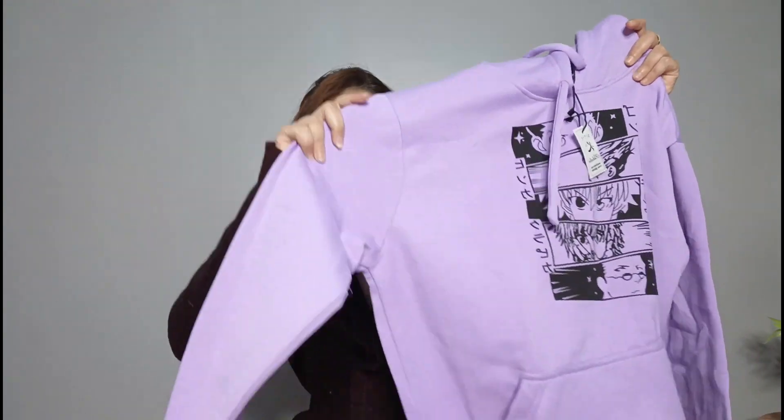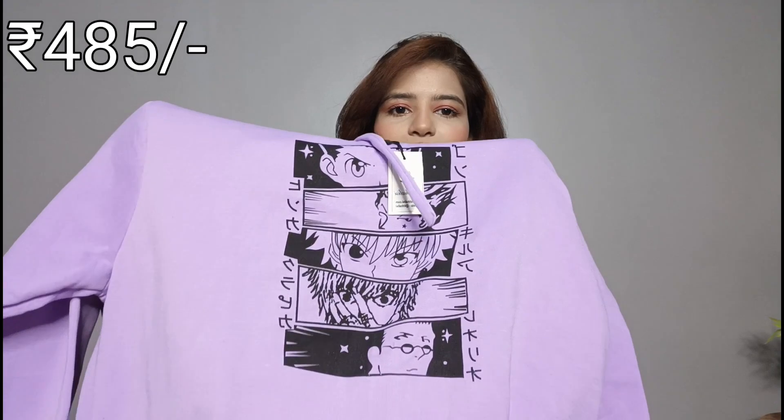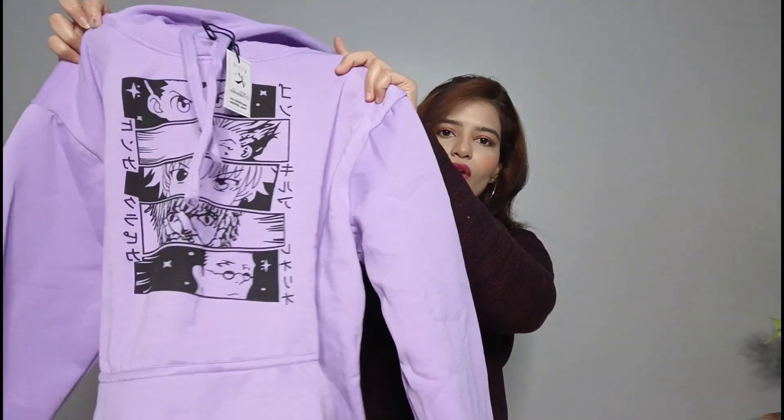First of all, I got this purple color sweatshirt cam hoodie and it is of very good quality. It was under 500 rupees, so I think the price will be mentioned on the screen. Look at this hoodie guys — it has become oversized sweatshirt. But it was very good for me according to its price range. According to my opinion, this is a must-buy product.